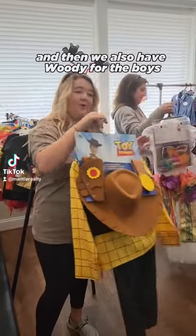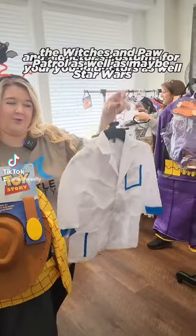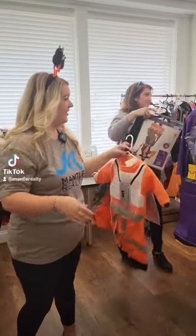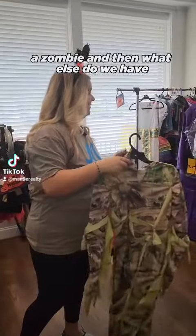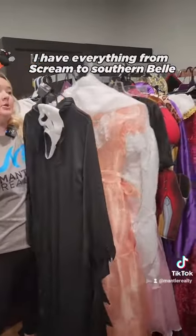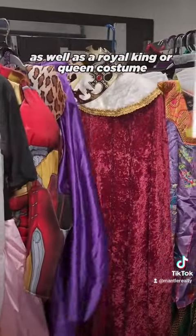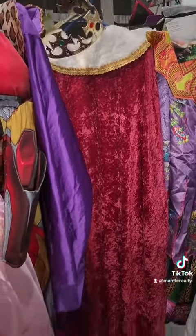We also have Woody for the boys and a doctor's costume for your young doctors as well. We've got witches and Paw Patrol as well as Baby Star Wars and a zombie. We'd like to highlight just a few more — we have everything from Scream to Southern Belle to a 50s girl, Iron Man, a Pip costume, as well as a royal king or queen costume.